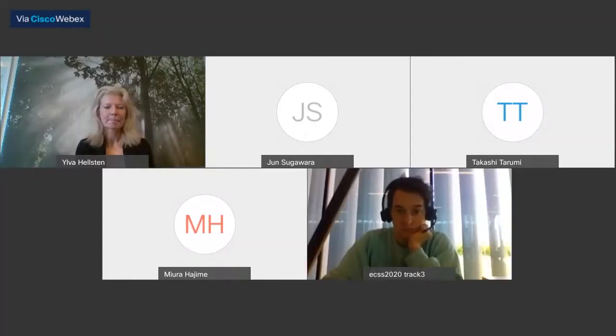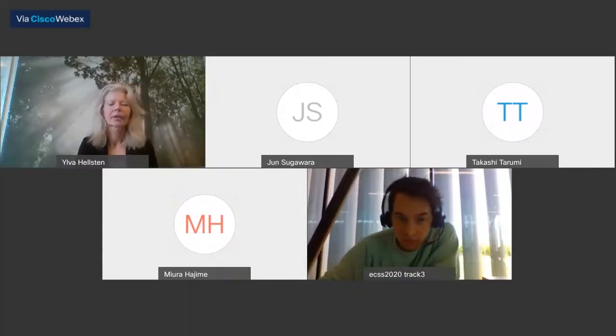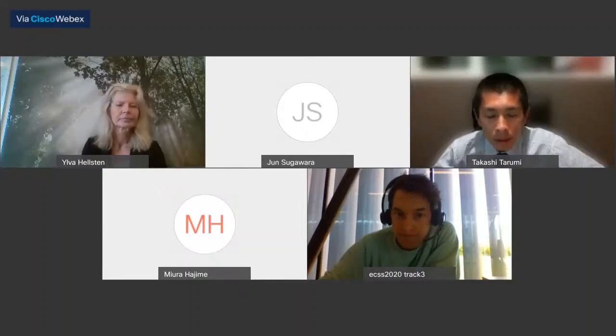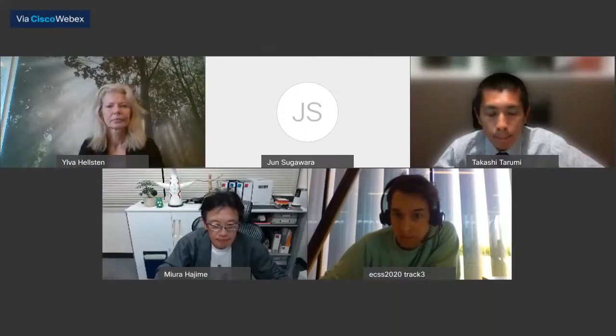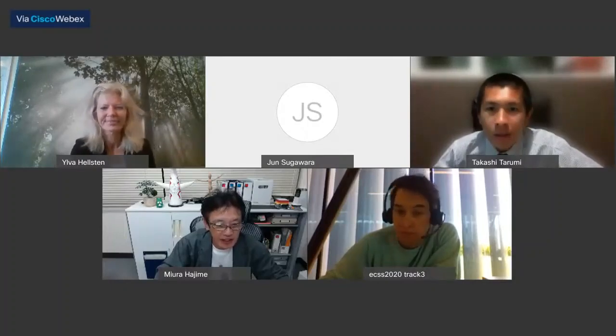Let's close the discussion and this symposium. I'm really happy to hear your presentations. Hopefully there will be some continued contact after the conference. Thank you so much. Thank you very much. It was a very nice meeting.